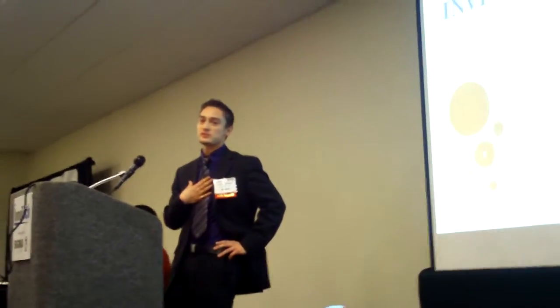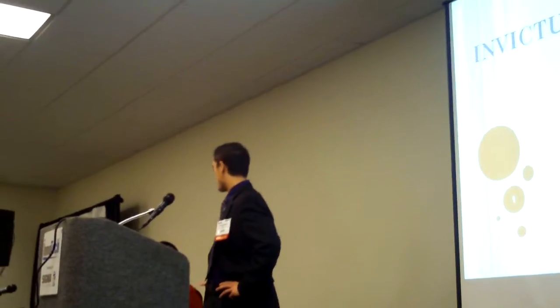I got a little speed bump there. I apologize about that. My name is Daniel Mendez. I'm representing Invictus Engineering here, and this is my partner, Nicholas.